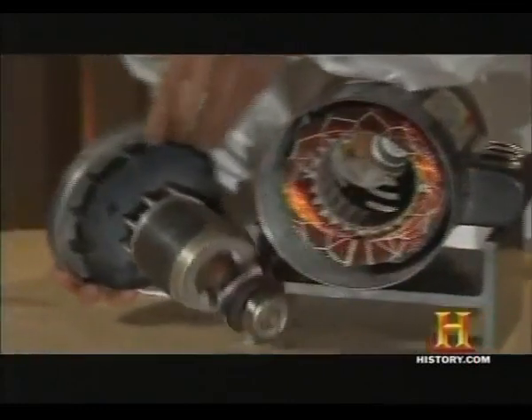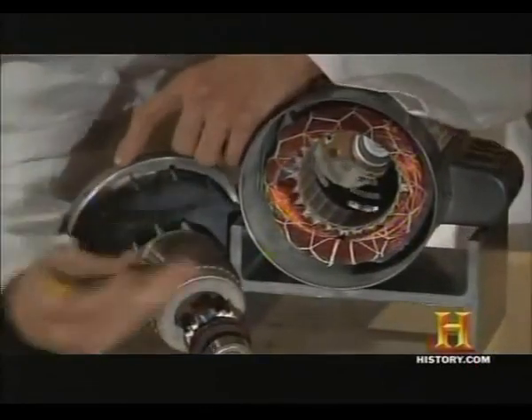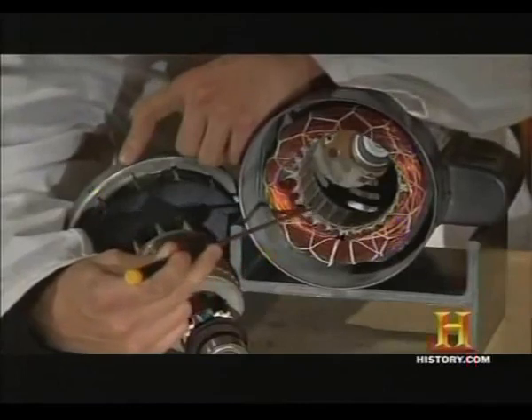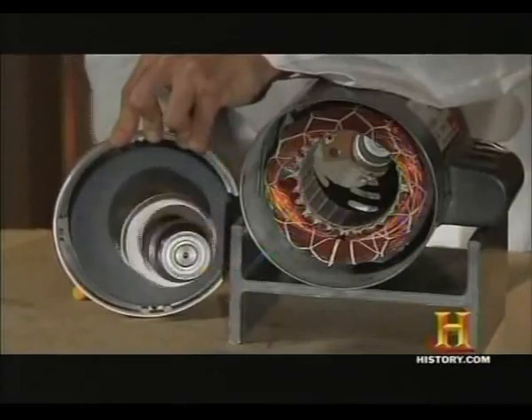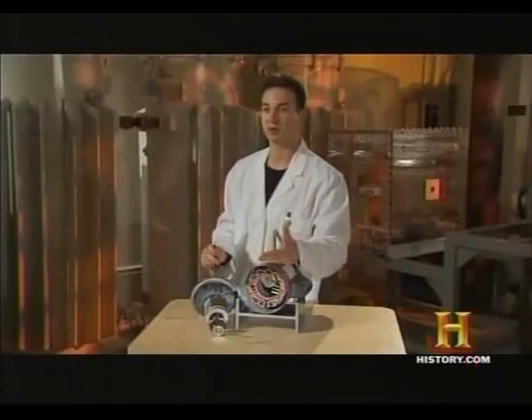The motor is made of two parts: the rotor and the coil. Within the coil, a north-south magnetic field rotates, and as the magnetic field rotates, the rotor follows it — just like it did a hundred years ago when Nikola Tesla made the first prototype.